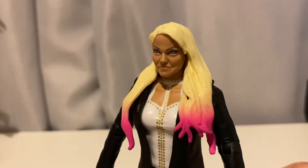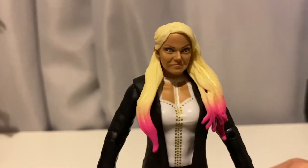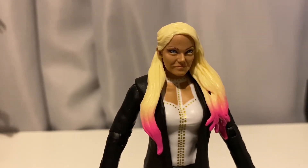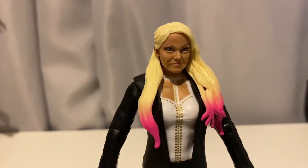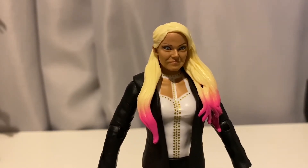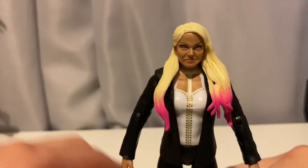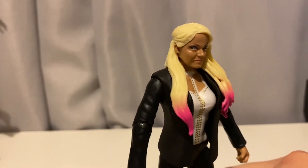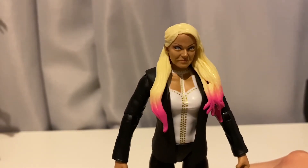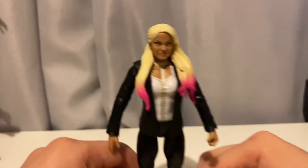It's so bad. I will be head-swapping this to one of my earlier Alexa Bliss head scans because those look way better — this one is just god-awful. That's my rant on the head scan: it's bad, it's just bad. Now let's move on to the rest of the figure.